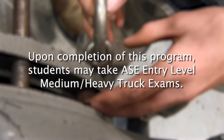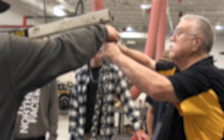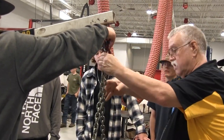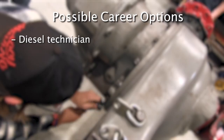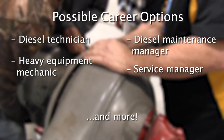Upon completion of this program, students may take ASE entry-level medium heavy truck exams. The program prepares students for further education and careers in the transportation, medium heavy truck, and equipment industry. These careers may include diesel technician, heavy equipment mechanic, diesel maintenance manager, service manager, and more.